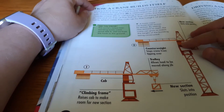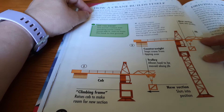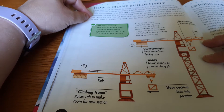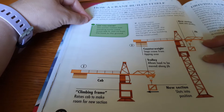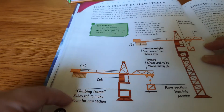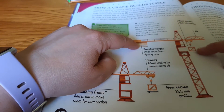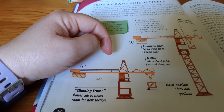How a crane builds itself. How is it that a crane is able to rise as the building grows taller? The answer is that a crane builds itself. First, the base is weighted with concrete and the jib is assembled on the ground. Then a mobile crane lifts a climbing frame onto the base. The cab and jib are put on top of the frame. The climbing frame has hydraulic rams which raise the cab up to the height of each new section. The cab is here, and this right here is the climbing frame. There's a counterweight here, and the new section slots into position — they kind of build on itself. That's pretty cool.